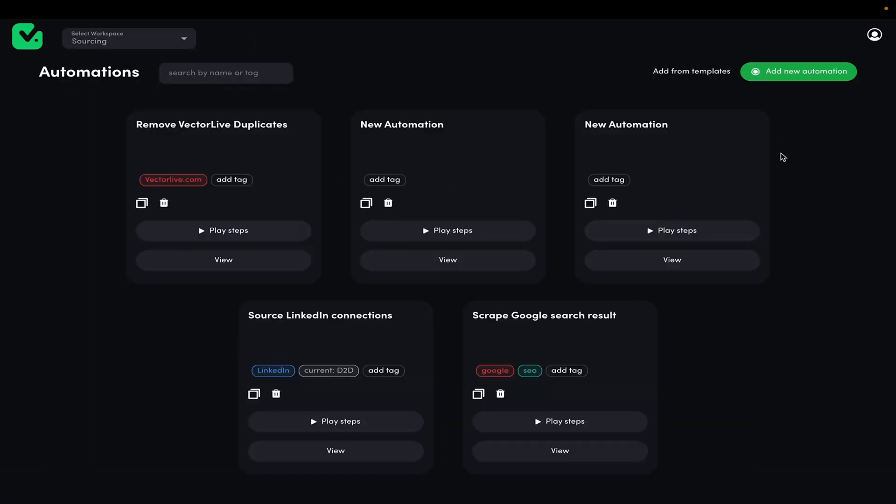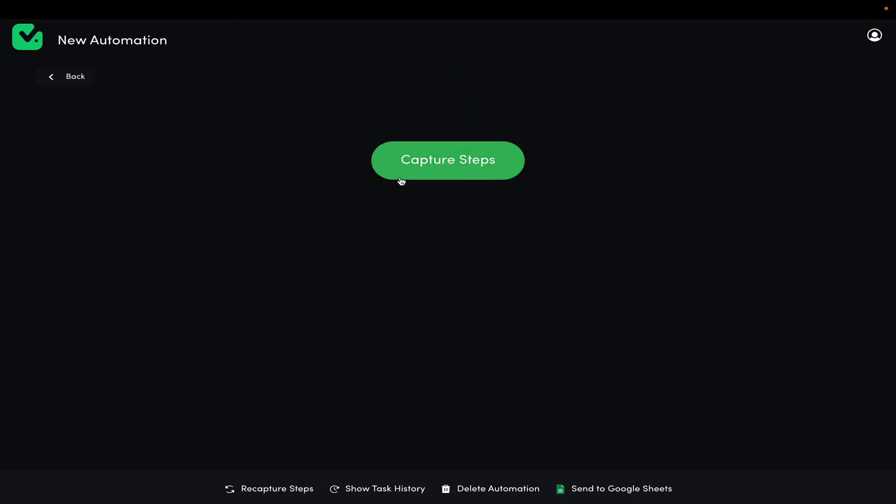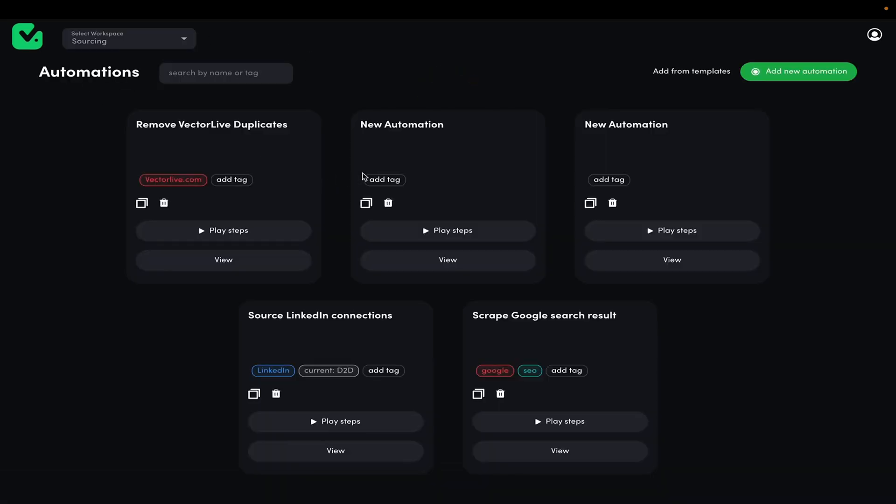It's called predictive workflows, and it's genius. No coding needed. Just do the thing you want while TaskMagic watches, and the automation appears.